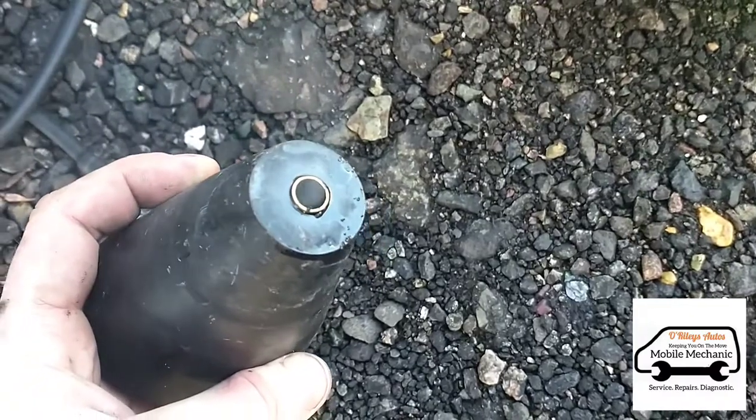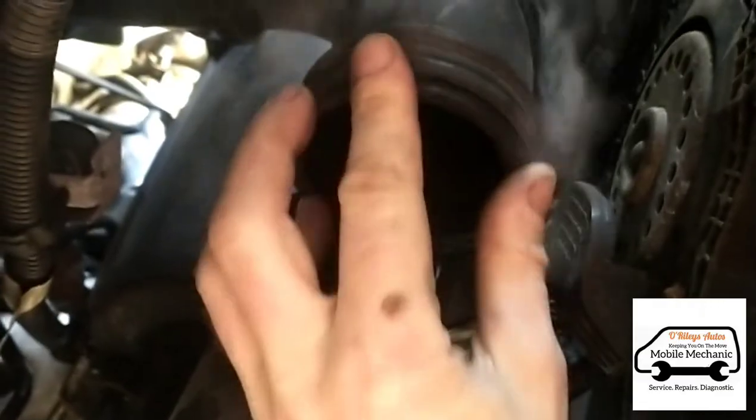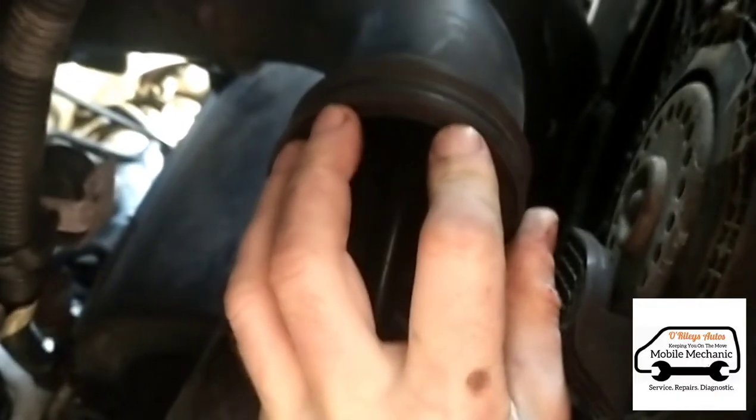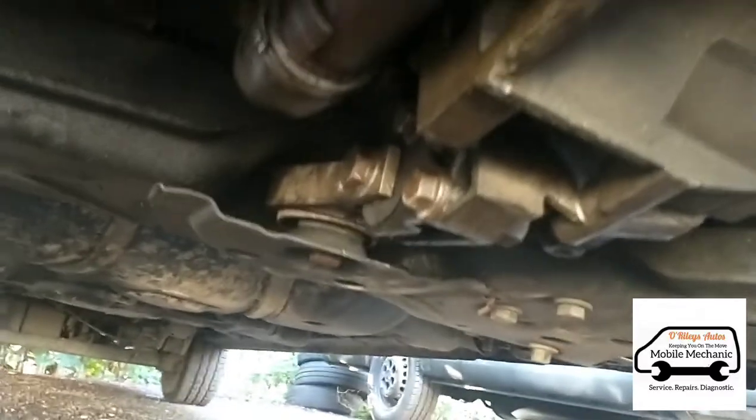Okay, we've got smoke, so we're going to connect it up to the intake — just going to shove that in there nice and tight. Now while the smoke machine is connected, we're just going to look along all of these pipes here and make sure we can't see any smoke leaks.